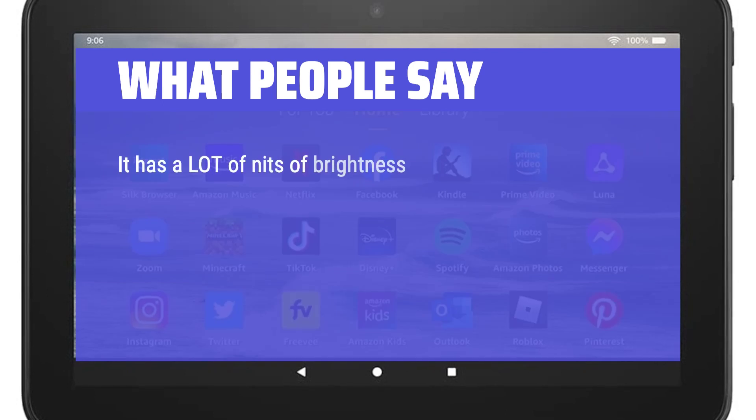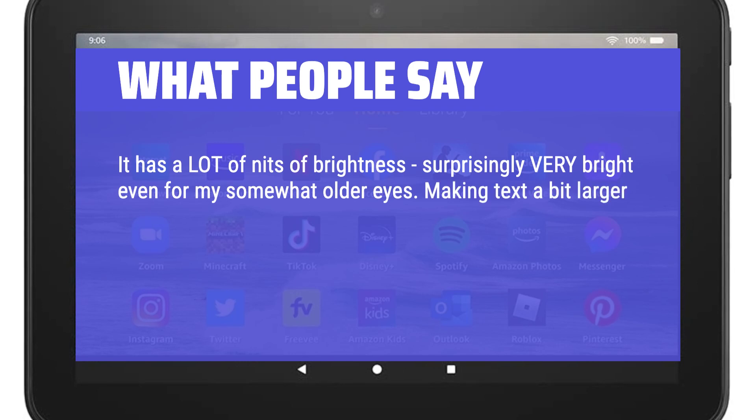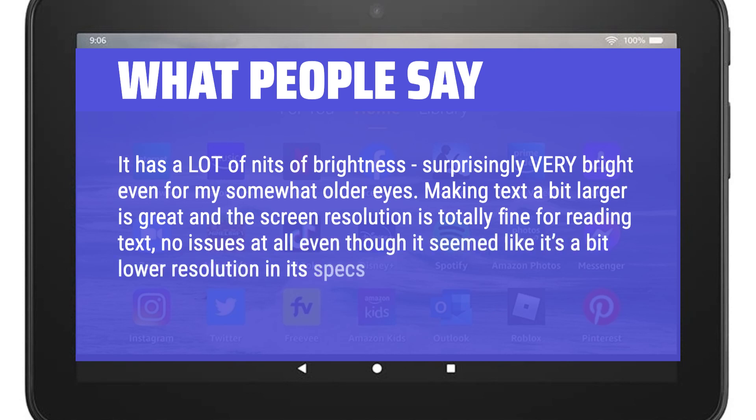It has a lot of nits of brightness — surprisingly very bright even for somewhat older eyes. Making text a bit larger is great, and the screen resolution is totally fine for reading text, with no issues at all even though the specs suggest a slightly lower resolution.